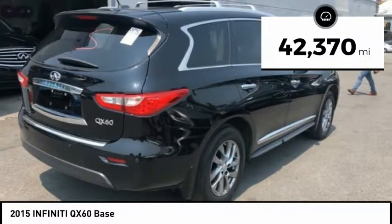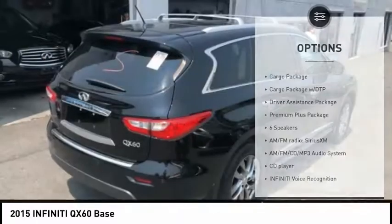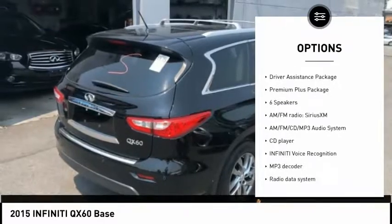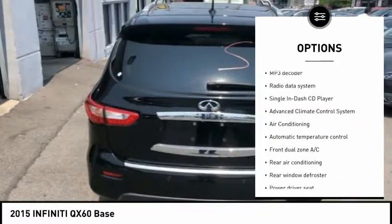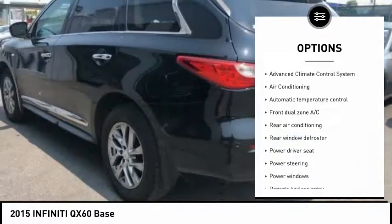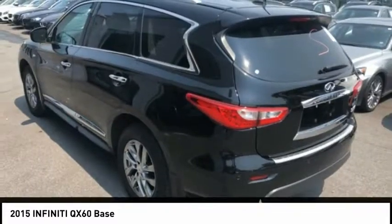This vehicle has less than 45,000 miles. Here are some of this vehicle's great options: power passenger seat, power lift gate, traction control, air conditioning, dual airbags, leather-wrapped steering wheel, power steering, AM FM stereo with CD player, four-wheel disc brakes, cruise control.